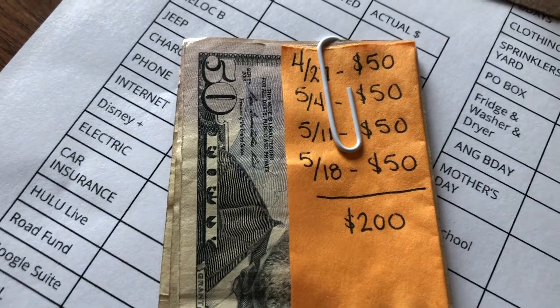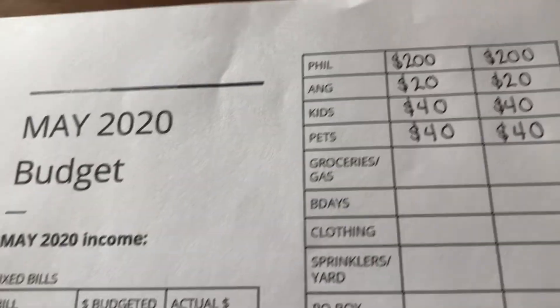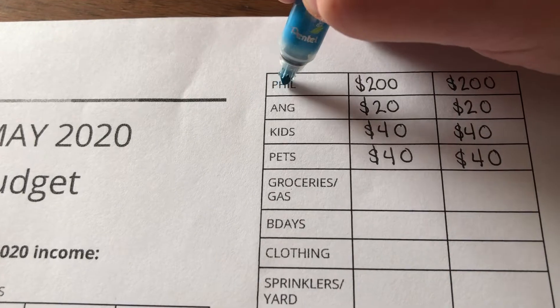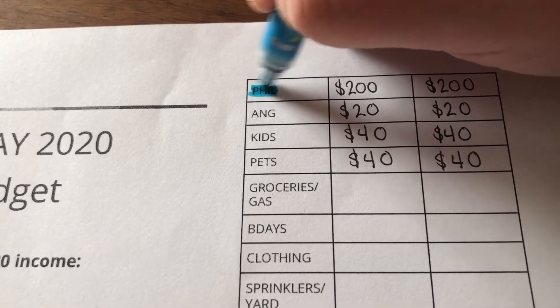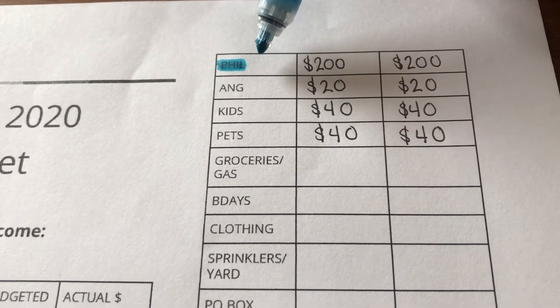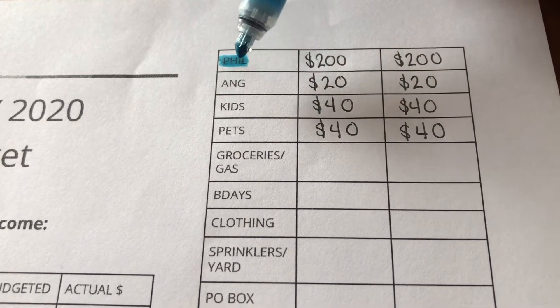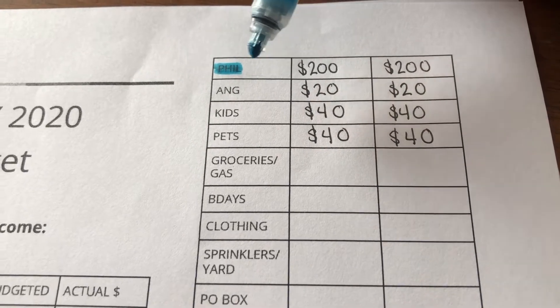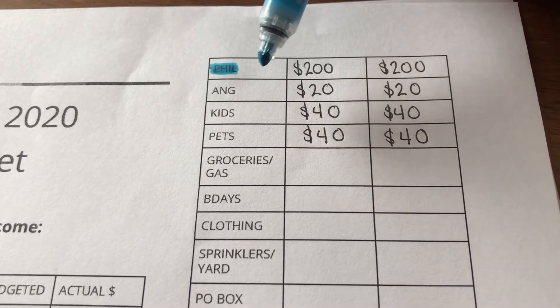Those are the dates on each of his $50s, and that's the total. We're going to put that in his cash envelope. After I stuff each envelope, I go ahead and highlight the name or budget category so I know it's done. It just feels so good to have everything highlighted — knowing everything is accounted for, paid for, and saved for the month of May.